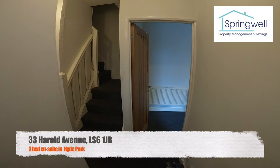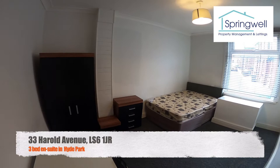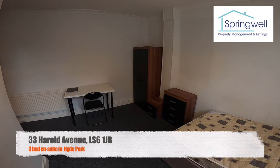Welcome to our video on 33 Harold Avenue, our three-bed en suite in Hyde Park. Entering through the front door, we are straight into bedroom one — a good size. All three bedrooms are a really good size in this property. Nice blinds, nice big window, modern furniture.